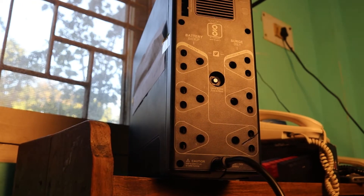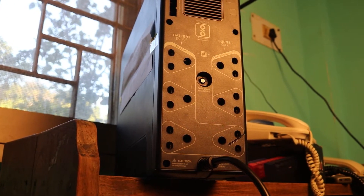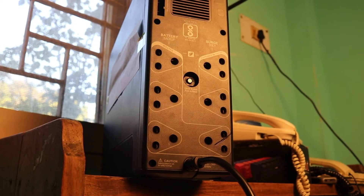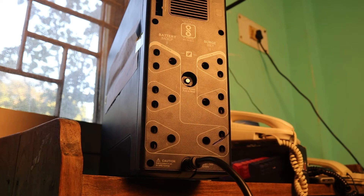Icing on the cake — with full load this UPS has 85 percent efficiency. Beyond AVR and the AC-to-DC switch time, this UPS also comes with customizable voltage sensitivity, data line surge protection, automatic self-test, and so on.